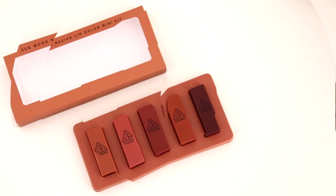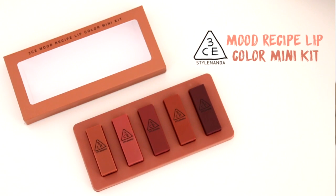I'm very happy that I finally found a lip kit where every single color just makes me feel like it complements my skin tone. I don't know if it's because it's a Korean brand, so it's just more catered towards the Asian skin tone. But this lip kit right here is bomb. This is the 3CE Style Nanda — I bought everything on Style Nanda. This kit is their 3CE Mood Recipe Lip Color Mini Kit.